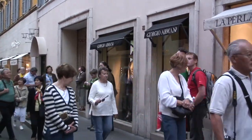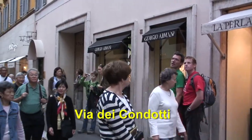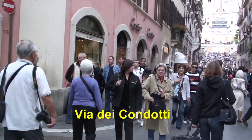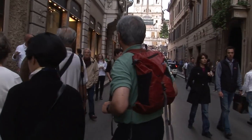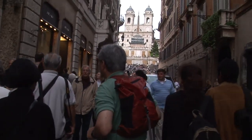Now we are at the Via Condotti — very fancy street. It's named after conduits; there used to be a water pipe running under the street here. And there are the Spanish Steps — that's where we're heading. But we have to take a look here, because this is the world's smallest country. You might think the Vatican is the world's smallest country, or Monaco, or Liechtenstein.